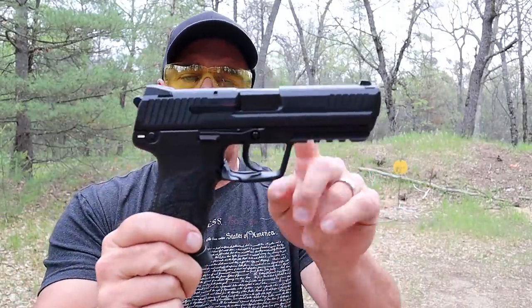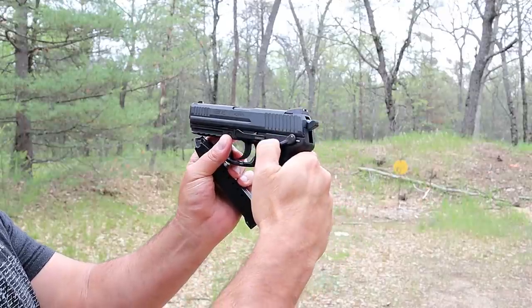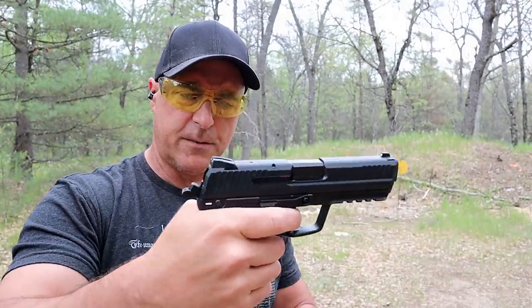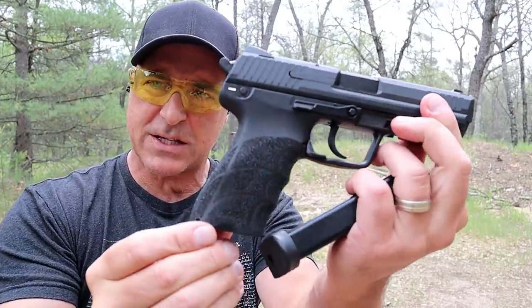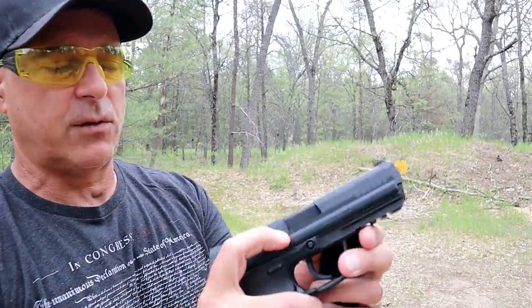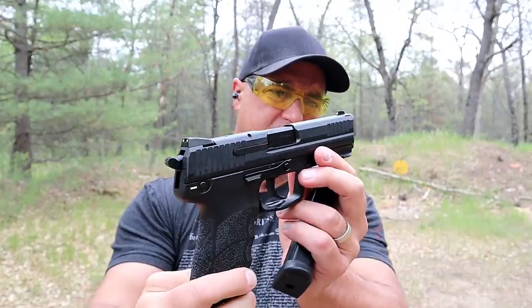The HK45 full size also comes in a compact model. It has a 4.5 inch barrel, trigger guard magazine release that is ambidextrous, and an ambidextrous slide stop on both sides. It has a decocker/thumb safety — you can decock it or carry it cocked and locked, which locks the trigger but the slide will still charge. It has front serrations, three-dot luminescent sights, a very nice grip, two 10-round magazines, and the extractor sticks out as a loaded chamber indicator. There's also a full Picatinny rail.